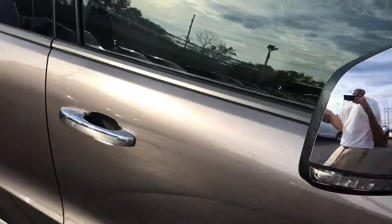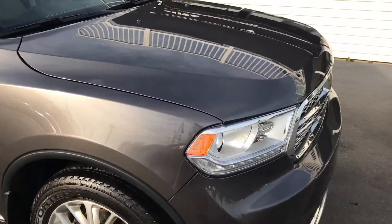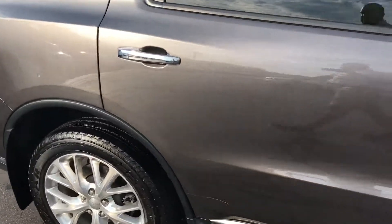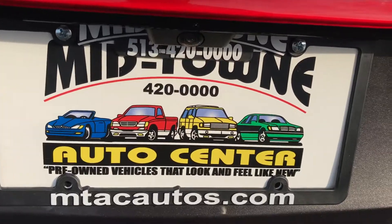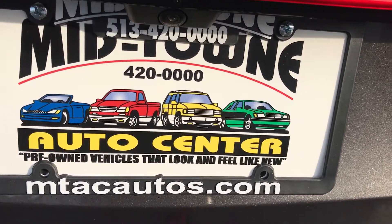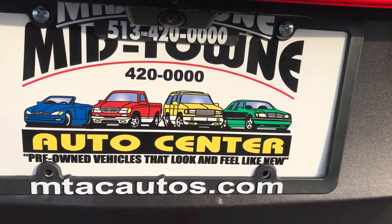Sunroof as well. We have 19 different lenders, so if you're interested in financing, the rates and terms we get are practically unbeatable. You can go on our website, do the application, and we'll let you know what kind of term and rate we can get you. Our phone number is 513-420-ALL-ZEROS and the website is mtacautos.com — you can see more of our low mileage inventory there. Thank you very much and have a great day.